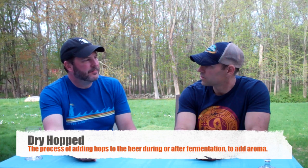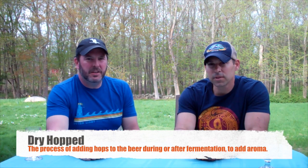All right, let's see what it's like — I'm excited for this one. Like we said, we've had Counterweight before but never this one. This comes in at five percent ABV, so pilsners are typically lower in alcohol. Let's see if we're correct in our predictions about color, consistency, and smell.